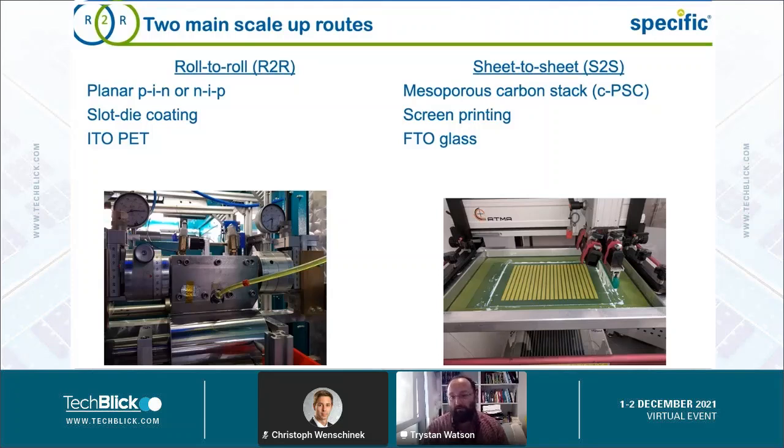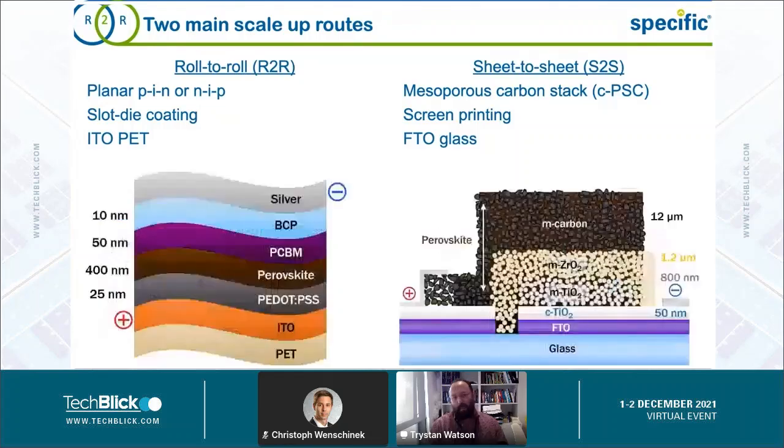On the other hand, we have sheet-to-sheet processes, which are generally done in a more batch-style process. These typically have lower capital costs, though Infinity PV and others here will have something to say about costs of roll-to-roll versus sheet-to-sheet. Sheet-to-sheet lends itself to other processes such as screen printing — very popular in the textiles industry — and is typically deposited onto more static substrates in a batch process. Now, if we bring that into the field of perovskite research, we have to think about the things that might determine...